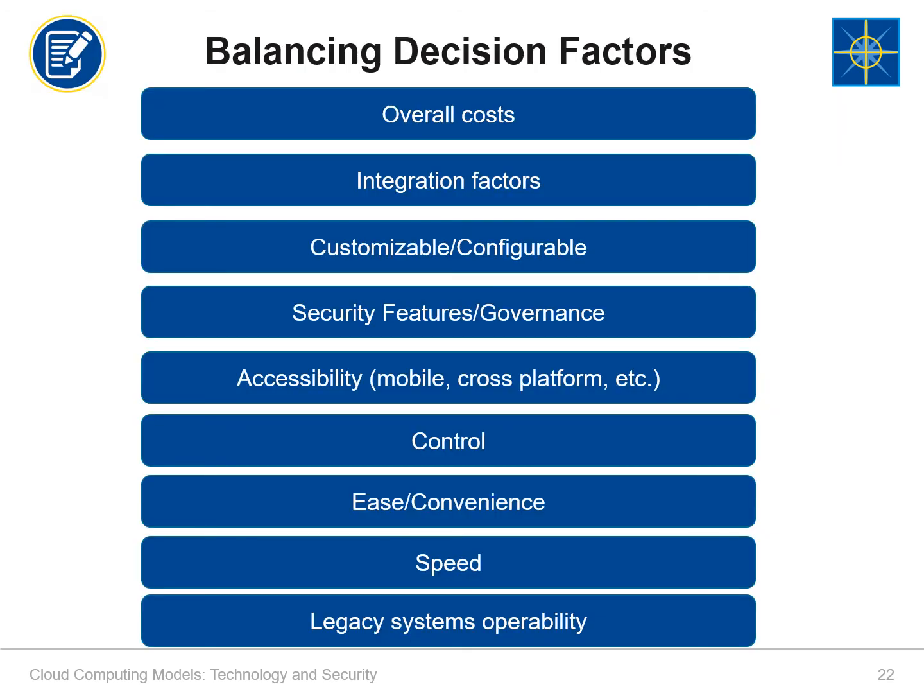Suppose you are in charge of determining what cloud service to contract with for the next five years. In what order would you place these nine factors in terms of importance, most important on top and least on the bottom? There's no right or wrong answer to this question — it depends on your organization and its needs. Think through the benefits, drawbacks, and risks of the various cloud services we've just been through, and what's most and least important for your organization. Write them in order of most important to least important in your workbook. Pause the video and resume when you're ready. In most cases these days, security and governance probably top the list.